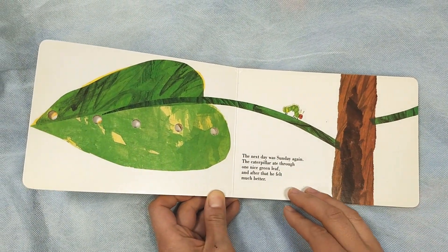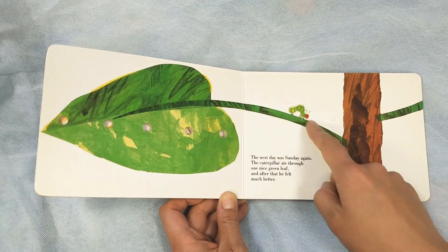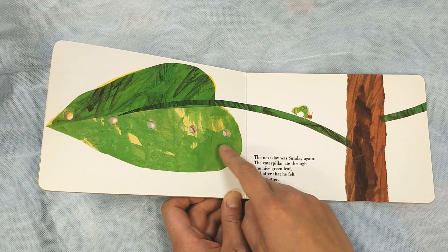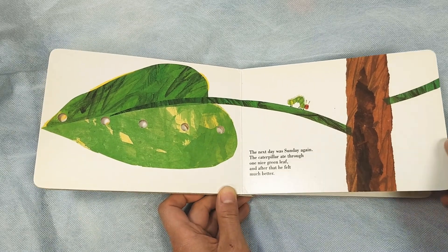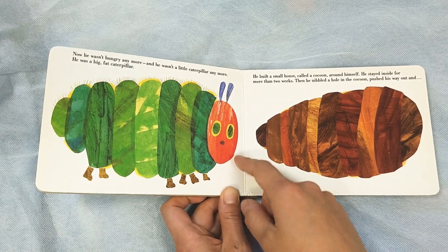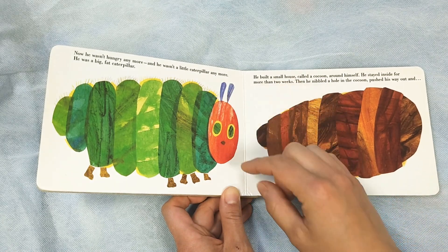The next day was Sunday again, and the caterpillar ate through one nice green leaf. Bite, bite, bite, bite, bite — biting little holes. After he ate the leaf, he felt much better. Now he wasn't a hungry caterpillar anymore. He was a big, fat caterpillar.